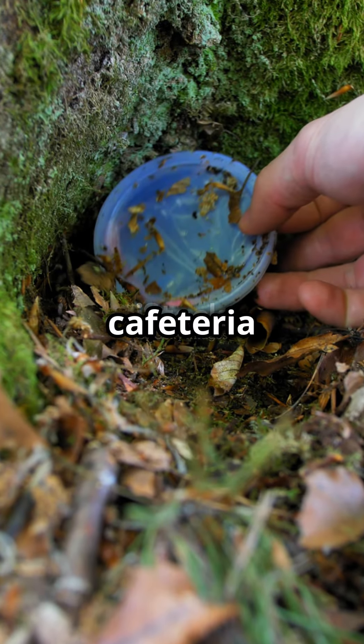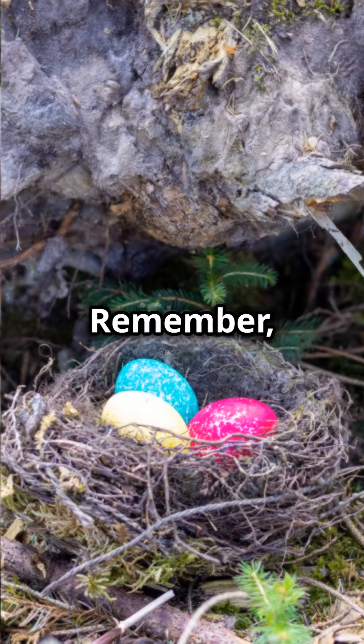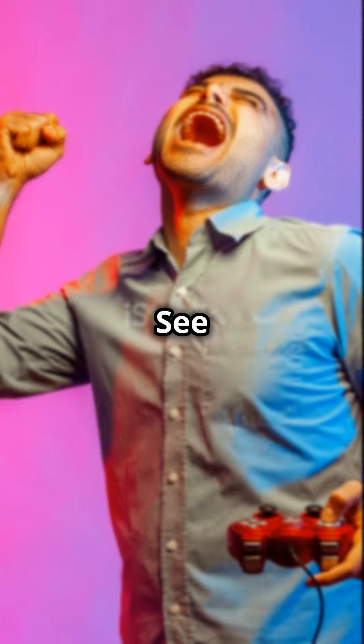And finally, number 10, the prison cafeteria has a hidden room. Go explore. Happy hunting, Jailbreakers. Remember, the fun is in the details. See you in the game.